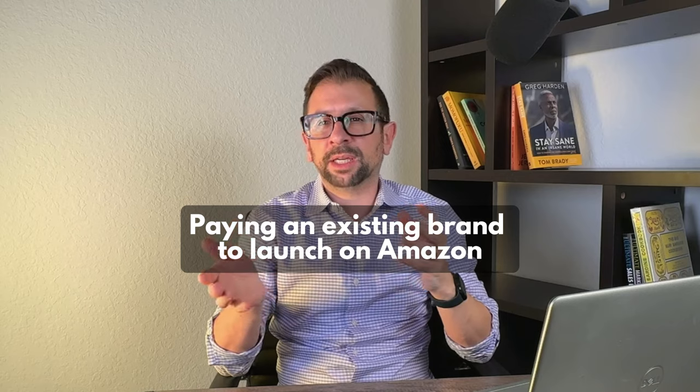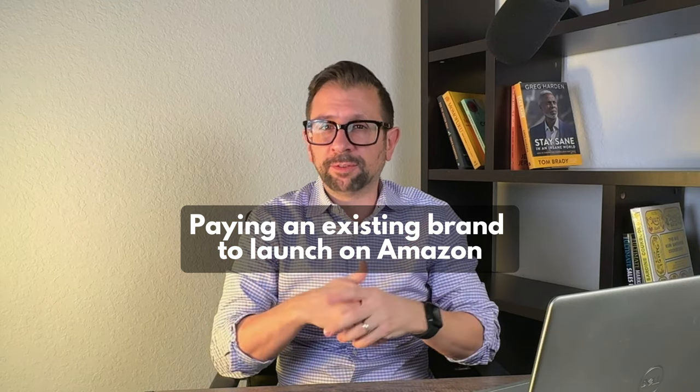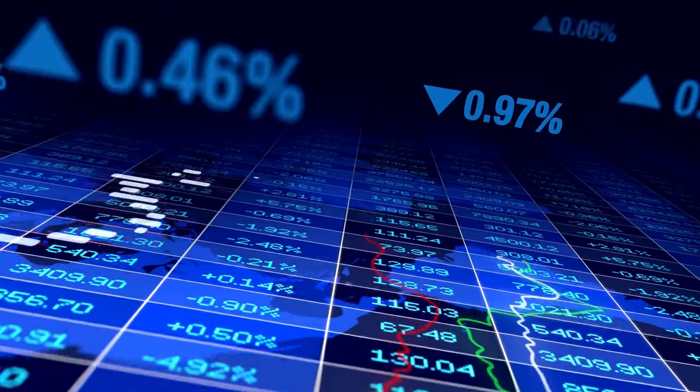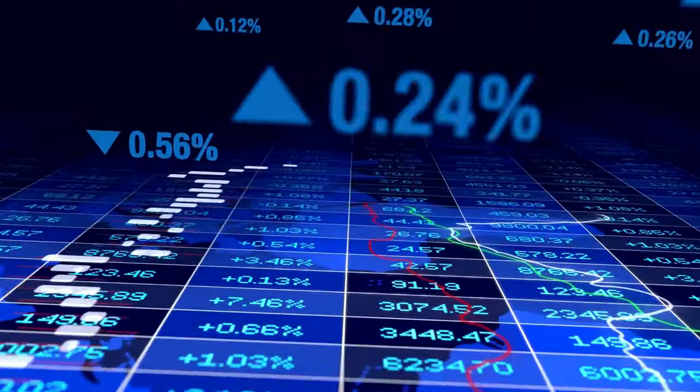The next level, similar to private label, is helping existing brands launch on Amazon. Or if you already have a brand and manufacture it yourself, it's essentially the same as private label, except you probably already have your trademark. There's a huge pool of buyers — the biggest pool of buyers in the entire world, essentially — and launching your branded products on Amazon is a highly lucrative situation.